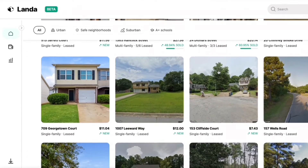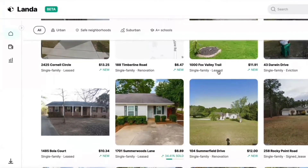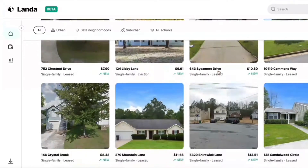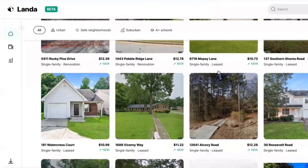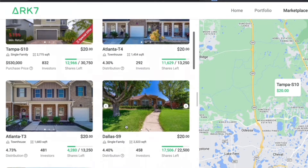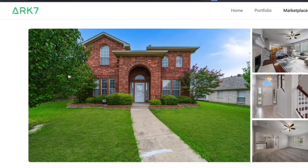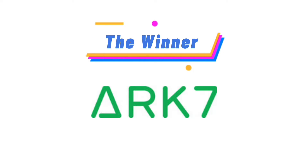Next, let's talk about the quality of the offerings on both platforms. LandaApp usually targets cheaper properties focused on cash flow with a higher yield. However, most of these properties are older and require more maintenance, so they're not always occupied. Based on my own experience, every property I've had on ARK7 has been almost 100% occupied. So as far as quality of offering, ARK7 has been better for me.